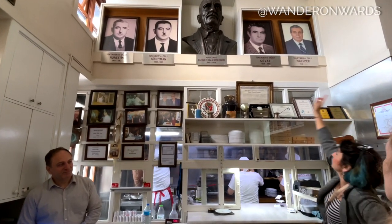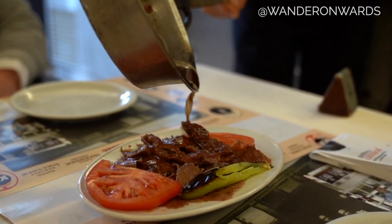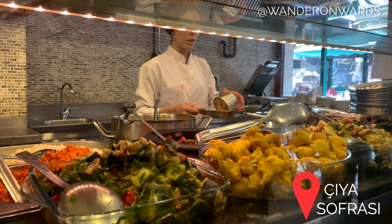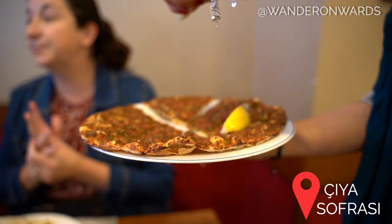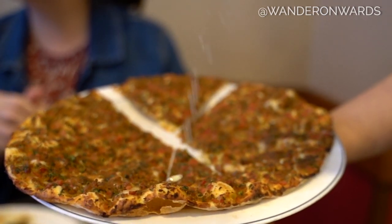Karaköy has fewer recognizable tourist landmarks for the average person, but if your vibe is more about food and living as the locals do, this might be the best location for you. Karaköy is actually my favorite neighborhood and the one I want to stay in when I return. It's a great option for folks who have been to Istanbul a few times and are just looking to chill, eat well, and are not too interested in the tourist sites again.